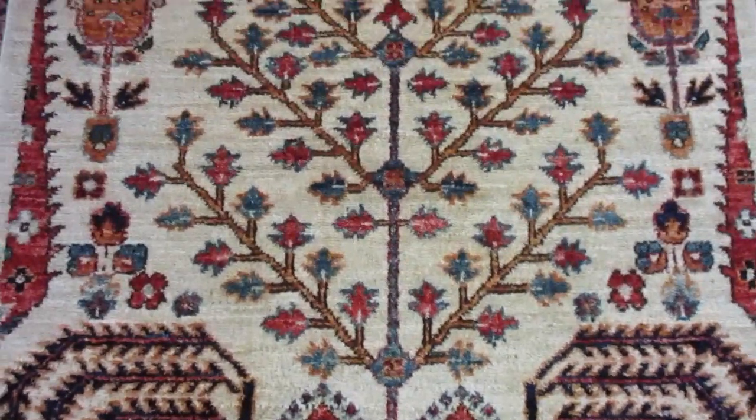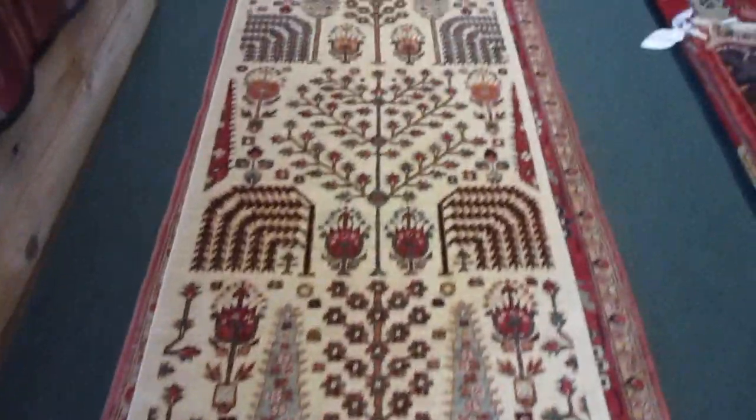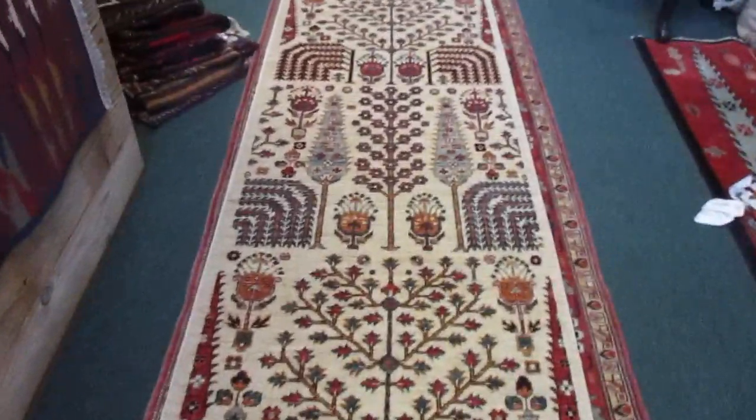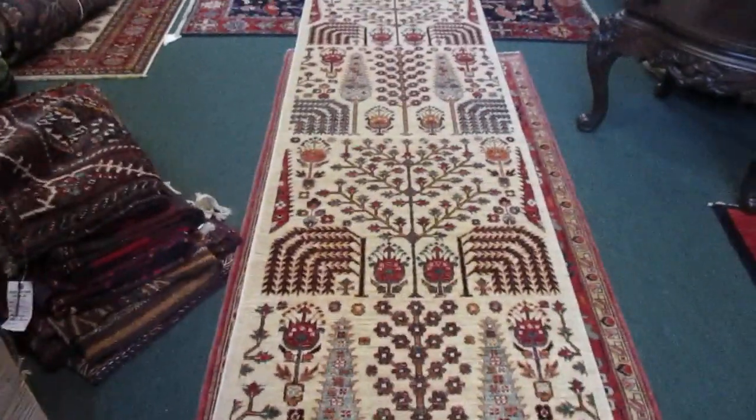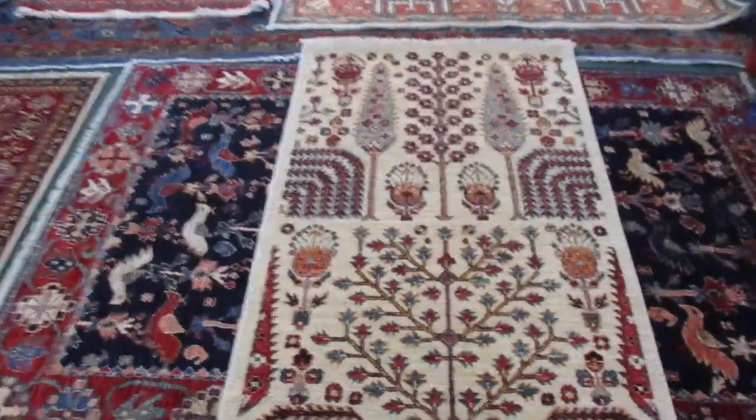Hi, my name is Penny Krieger. I'm the owner of Paradise Oriental Rugs in Sebastopol, California. I'm doing a video today of a number of basically random rugs — Afghan rugs, Persian rugs — in my gallery.